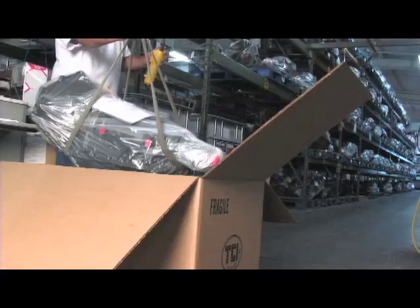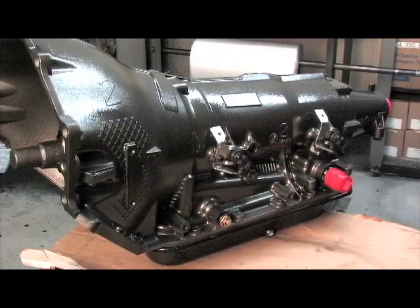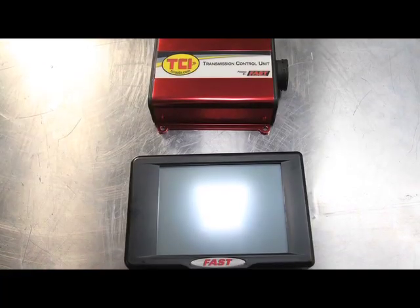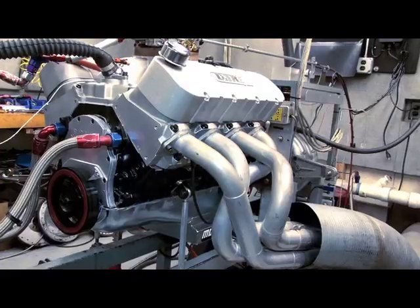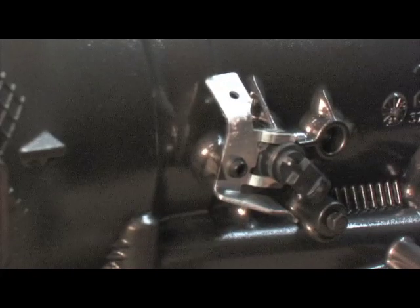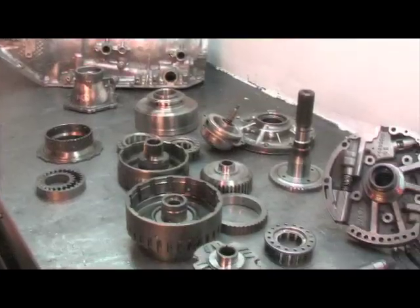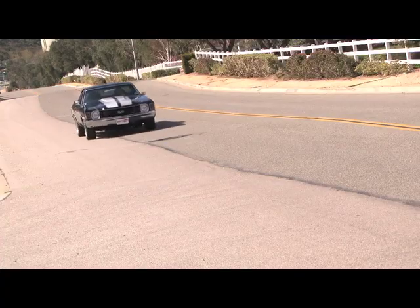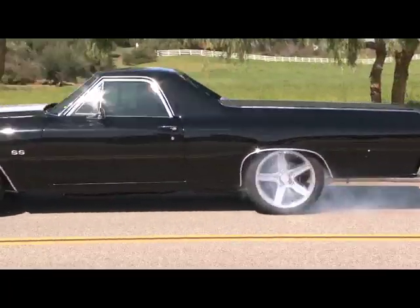When you buy a TCI 6X package, you get an entire package of integrated parts — not just the 6X transmission, but the transmission control unit, wiring harness, shifter, and more. It works with GM small blocks and big blocks, LS engines, and even Fords and Mopars. It's electronically controlled, which means it's a fully programmable transmission that gives you six forward gears for quicker acceleration and increased fuel economy at cruising speeds, and is capable of handling up to 850 horsepower.